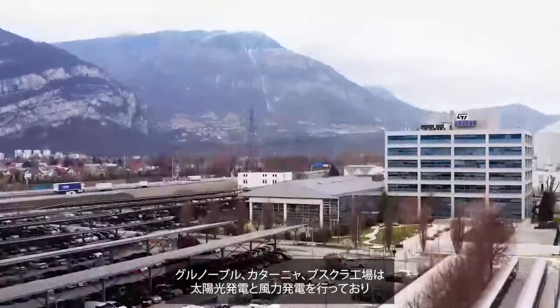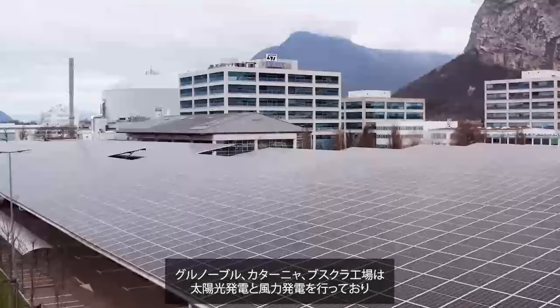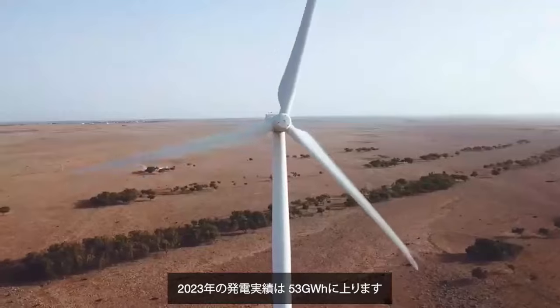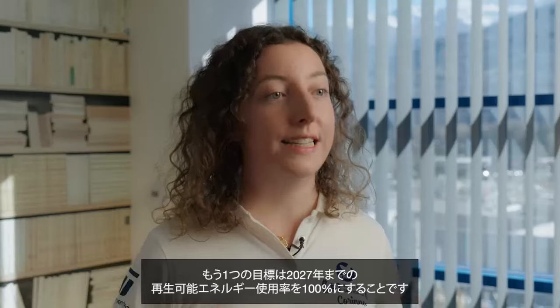The solar panels and the wind farms in Grenoble, Catania and Bouscora are contributing to this, generating 53 GWh in 2023. Another target is to use 100% renewable energy by 2027. Last year, we reached over 70% use of renewable energy.